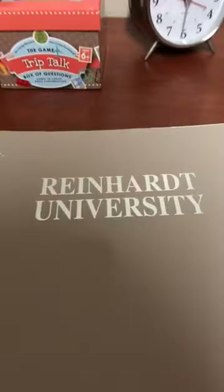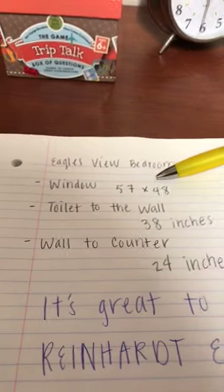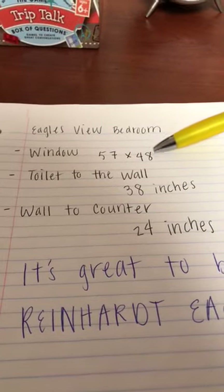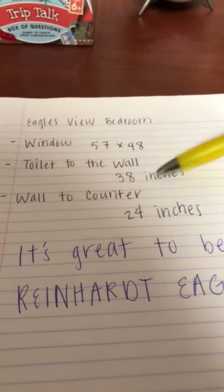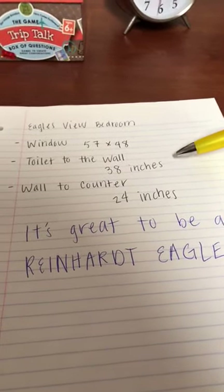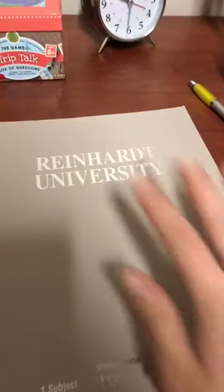Here in our handy dandy notebook are the measurements for a standard double occupancy room in Eagles View. Starting with the window: you are looking for 57 inches by 48 inches, or anything of that nature that will cover those measurements. In the restroom, from the toilet to the wall is 38 inches, and the shorter space from the wall to the counter is 24 inches. Feel free to pause and take notes.